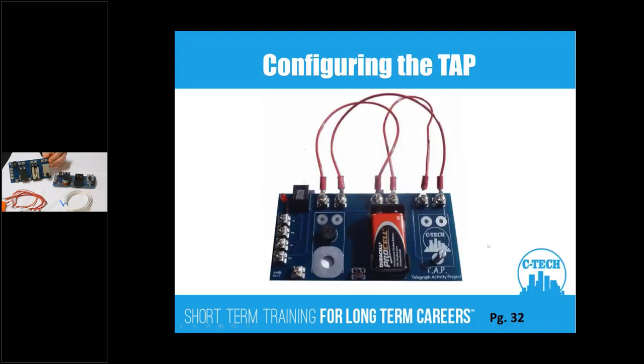Here's a constructed tap. All you need to do is activate the switch and you have a simple telegraph. This board also has a light on it, and by using these conductors — these terminals — you're able to send energy over a two-pair telephone cable that students will construct in class. That's how they work together.